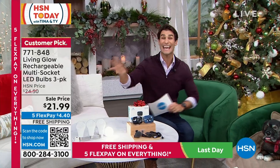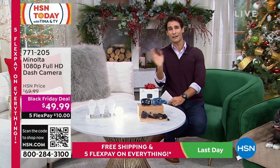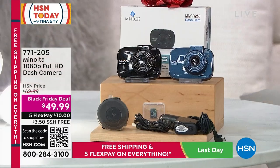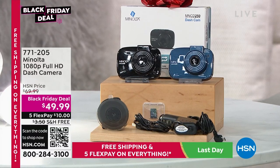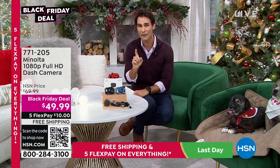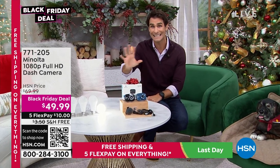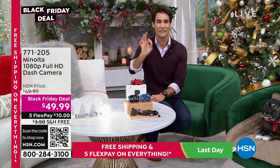That's four dollars and 40 cents on a flex pay with free shipping and handling. At the end of the hour - are you taking a road trip, or is someone in your family driving for the first time? You need a dash cam. We've got cameras everywhere now - inside the house, outside the house - but where we really need a camera is in the car. This is the Minolta 1080p full high-definition dash cam. It installs easily on your windshield, plugs into your car, and you also get the SD card and a 2.2-inch LCD screen. It's a Black Friday deal at $49.99 - five flexible payments of ten bucks, free shipping and handling.